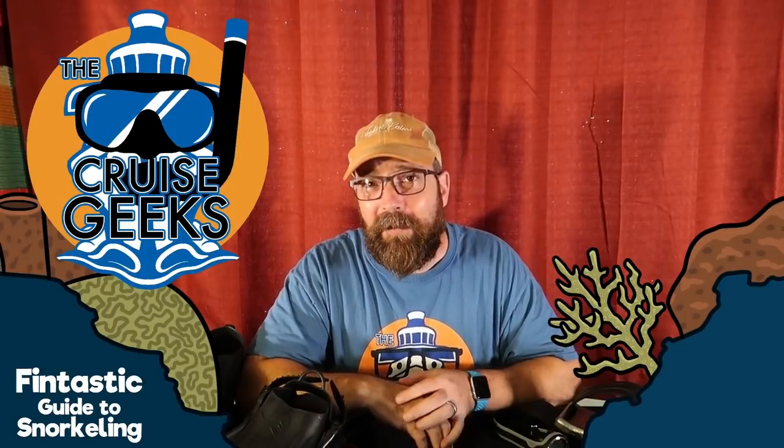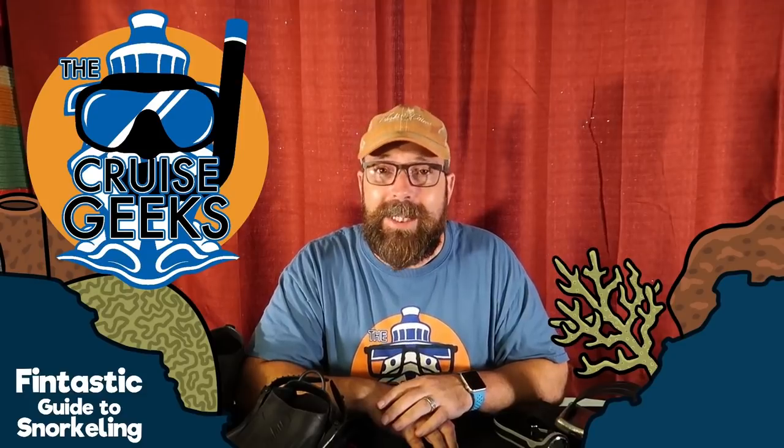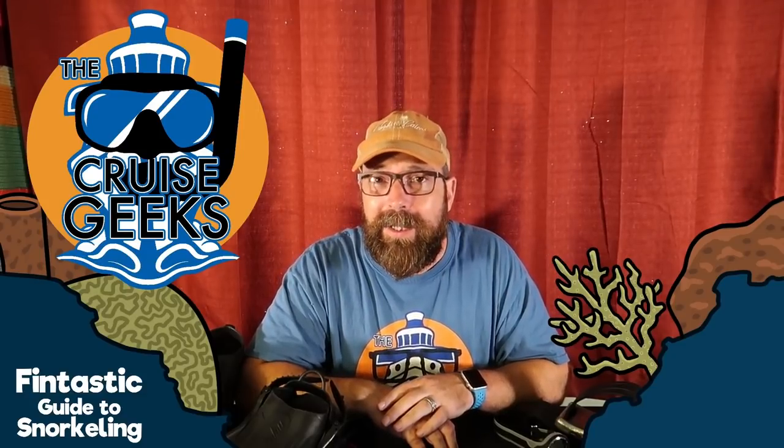Hey, Bon Beanie, everybody. Matt here from The Cruise Geeks, introducing you to this new series, The Cruise Geeks' Fantastic Guide to Snorkeling. This is episode one. Today, we're going to cover what snorkeling is, why people snorkel, where they snorkel, a couple other little things, and then we'll introduce you and give you a preview of the rest of this series.